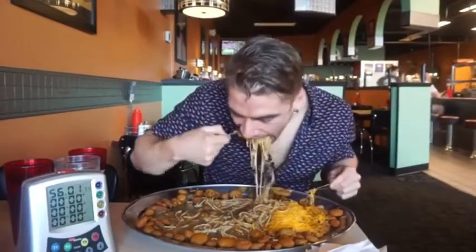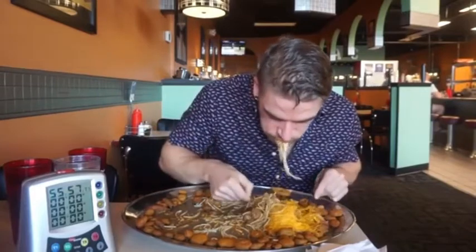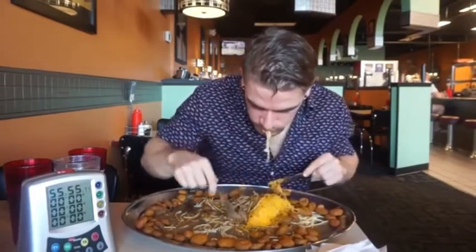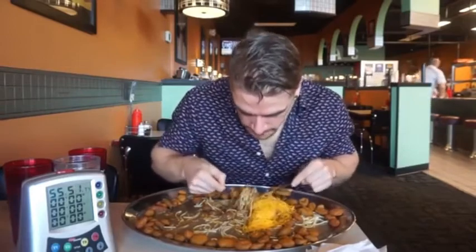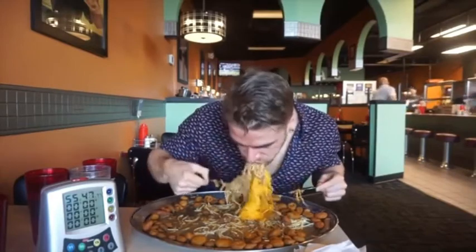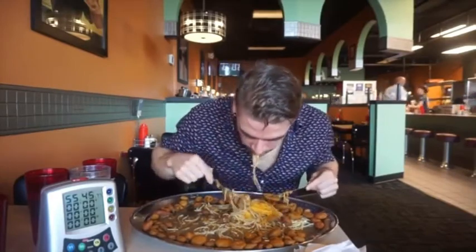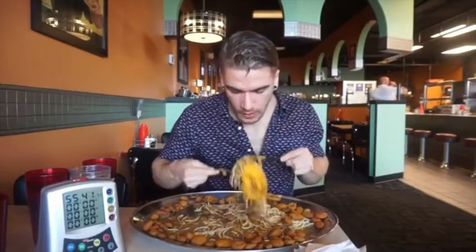As mentioned, this challenge had not been completed at this location. This was the newer location; the flagship location had been around for years, and this one for at least five to ten years. If you win, you get the free meal and a t-shirt, which is pretty cool. There were also all the jalapeno caps, and I was a little worried because I knew it was going to get really spicy.